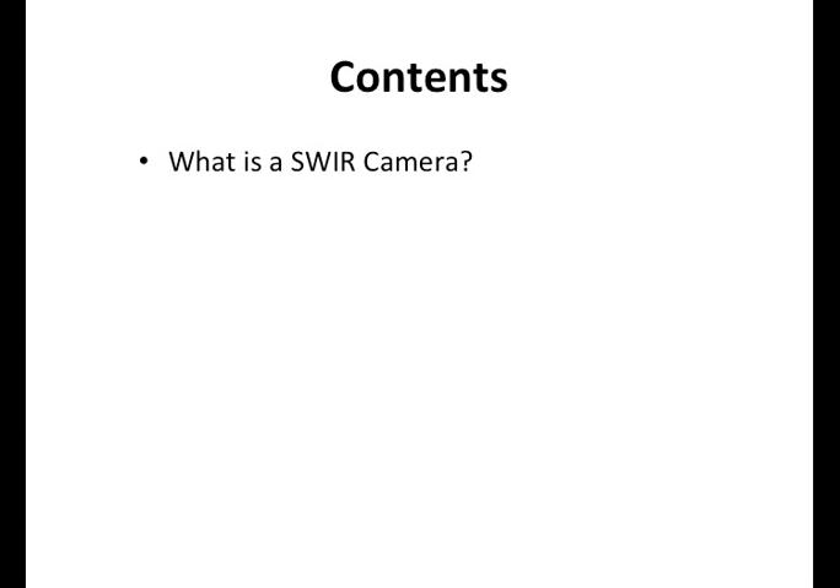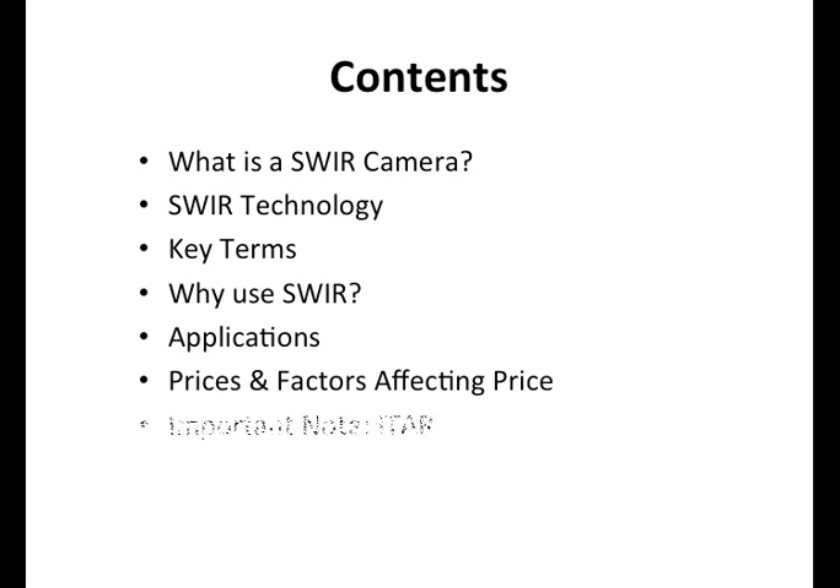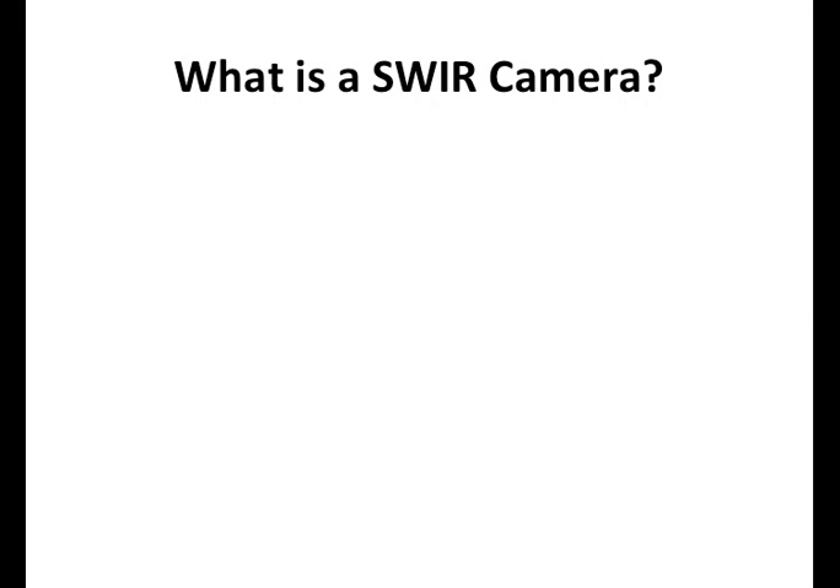Here's what we're going to talk about: what is a SWIR camera, the technology behind it, some key terms, why use it, applications. We'll actually show some market pricing and the factors that affect price, and we're going to tell you more about ITAR and where you can buy these products.